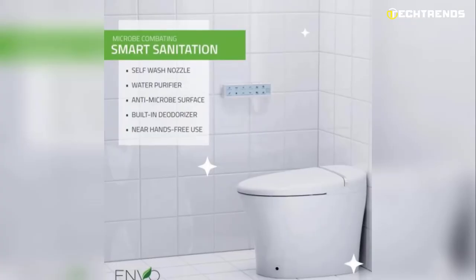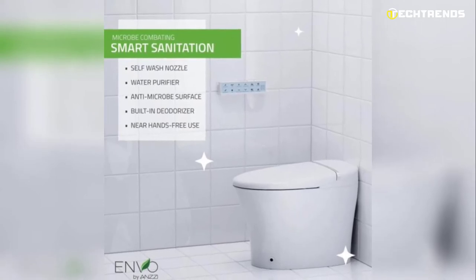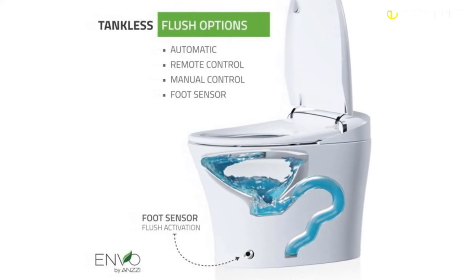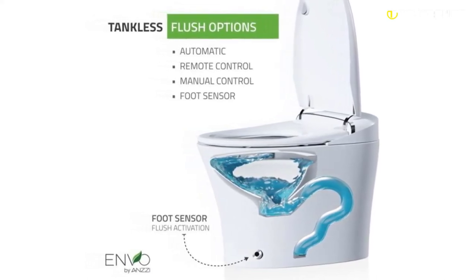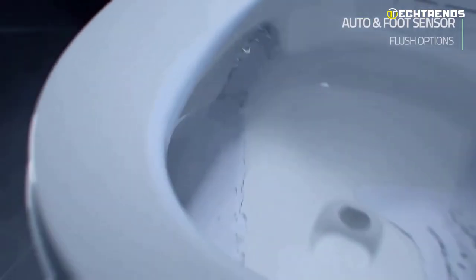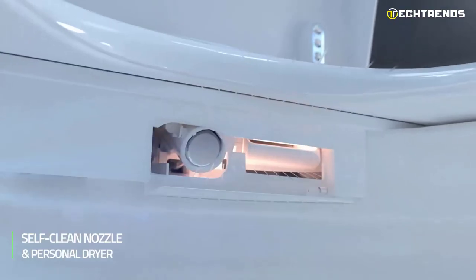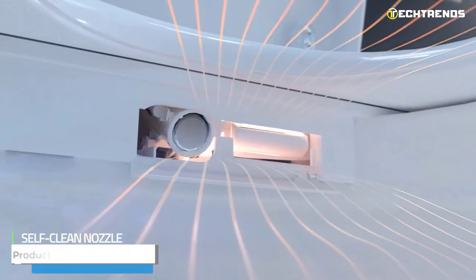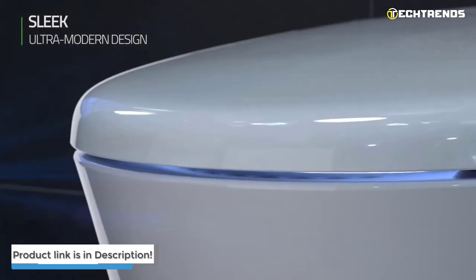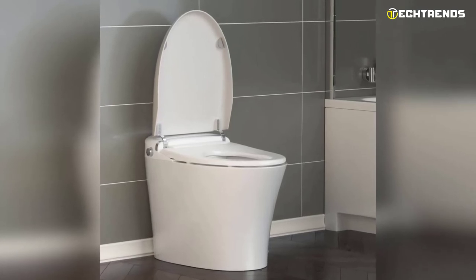A water purifying filter ensures the cleanest personal washing. Thanks to a nightlight, it is simple to view and use in the dark. The energy-efficient design uses the least amount of electricity, and the effective tankless design consumes water only when needed. It uses less water per flush than a regular toilet without reducing flush force. The deodorizer instantly covers up any scents and cuts down on unnecessary toilet paper use. It is easy to install and uses the same connections as a regular toilet.